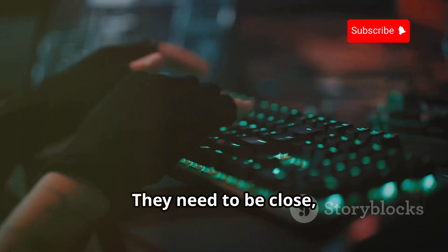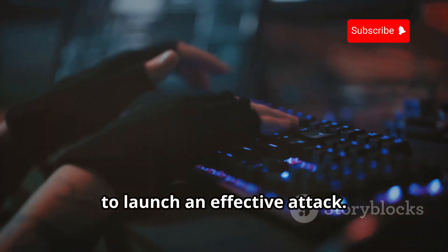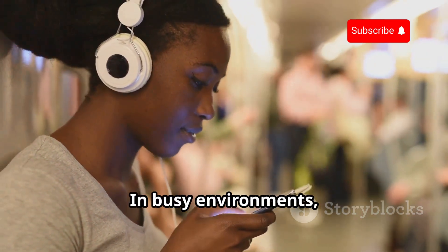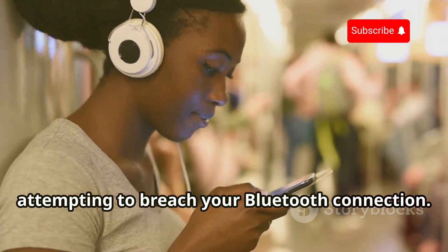They need to be close — often within the same room or immediate vicinity — to launch an effective attack. But this also makes it harder to detect them. In busy environments, it's challenging to identify who might be attempting to breach your Bluetooth connection.